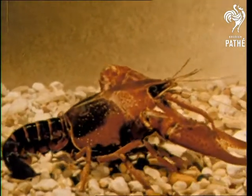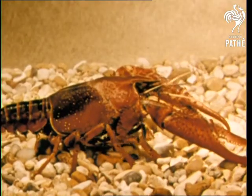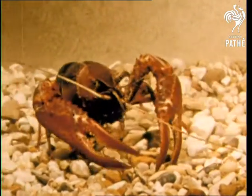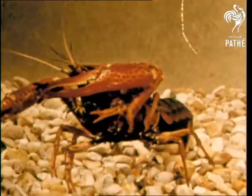The crayfish has an abdominal region or tail end and a rigid cephalothorax or head end. Its tail often serves as a paddle for a quick getaway.